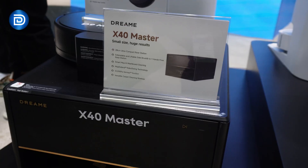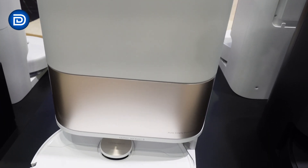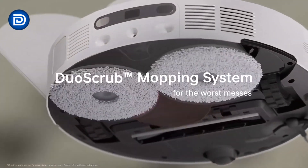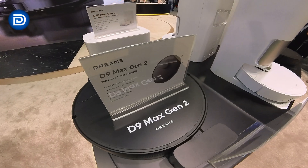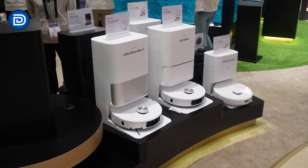The X40 Ultra's master version includes a compact base station with auto water refilling and removal. The L10s Pro Ultra and L10s Ultra Gen 2 offer 7,000 pascals of Vormac suction, Duo Scrub mopping technology, and ultrasonic carpet detection for precision cleaning. Meanwhile, the D10 Plus Gen 2 and D9 Max Gen 2 combine up to 6,000 pascals of suction with 2-in-1 vacuum and mop systems.